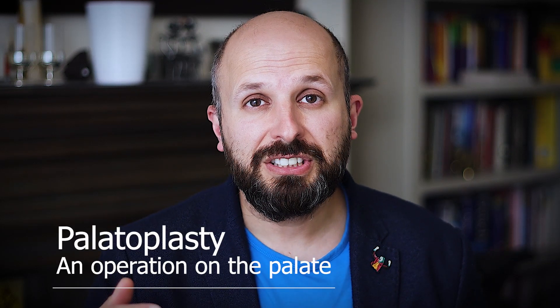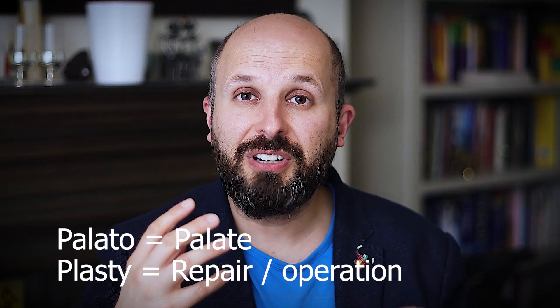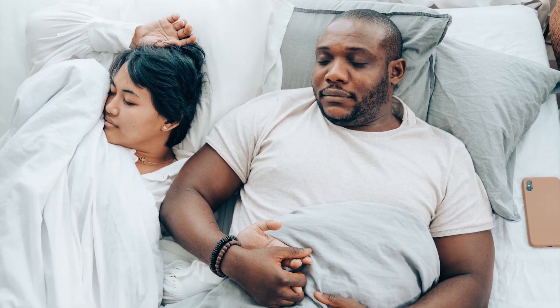A palatoplasty is an operation on the palate — that's the dangly thing at the back of your throat that flaps backwards and forwards. Palato refers to that structure, and plasty means repair. Repair of that area means you're trying to stop it from flapping around so much at night, to try and stop snoring.